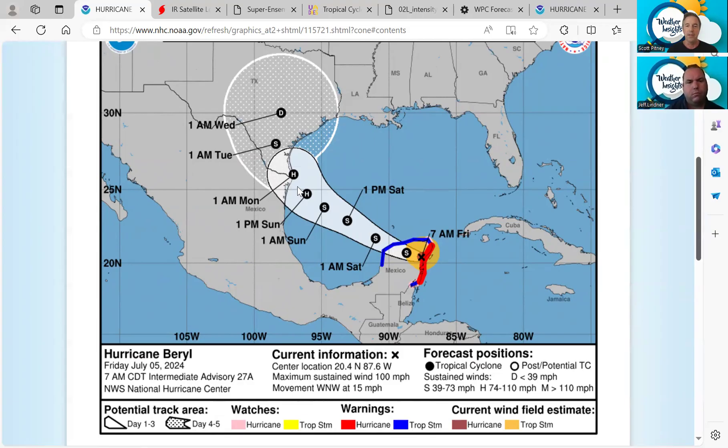With the northward shift in the track we've seen over the last 24 hours, people in Texas need to keep an eye on Burrell. That's the bottom line. Things are changing and we are keeping track. This latest change is fairly significant based on the trends we've seen over the last several days.